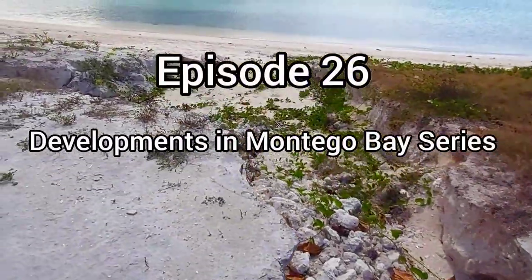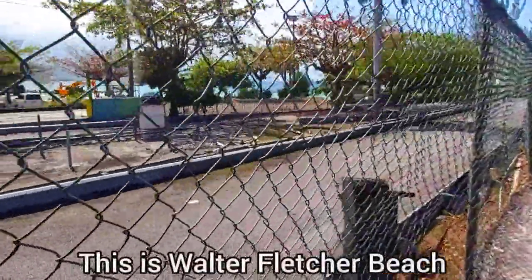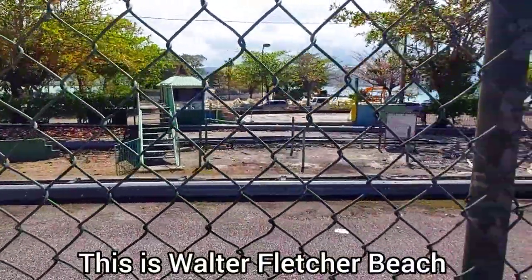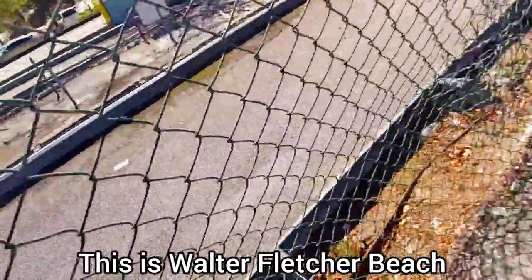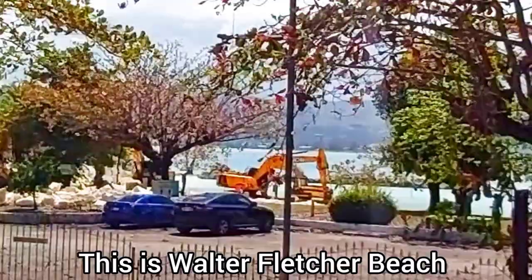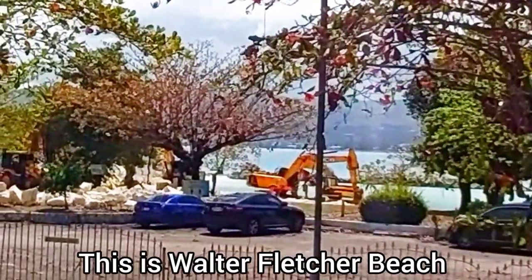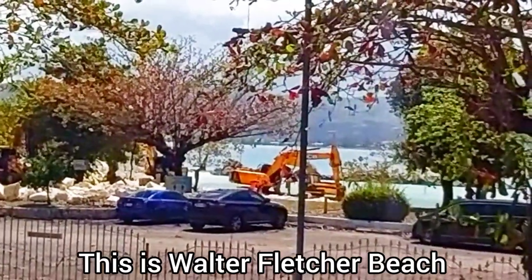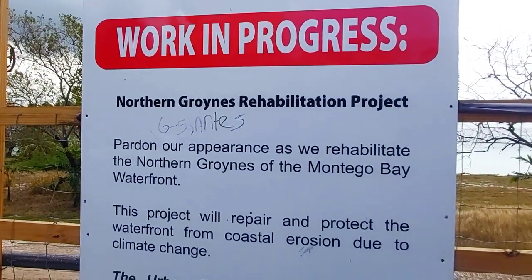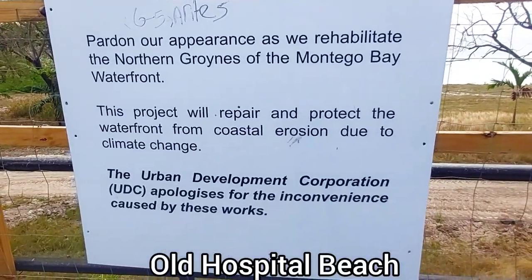This is episode 26 of my Developments in Montego Bay series and today's video is an update. The Montego Bay Waterfront Protection Project seems to be going well. The project includes the rehabilitation of groins at the Old Hospital Beach, also known as One Man Beach, and Walter Fletcher Beach, both located on Jimmy Cliff Boulevard. The aim is to reduce coastal erosion — groins interrupt the waves crashing on the shoreline and basically protect the beach from being washed away. I went into more detail about groins in my last update and I will link that at the end of this video.